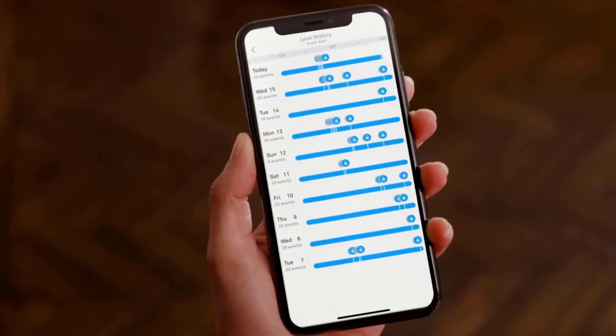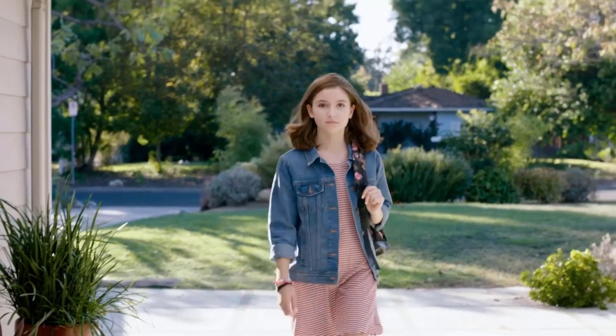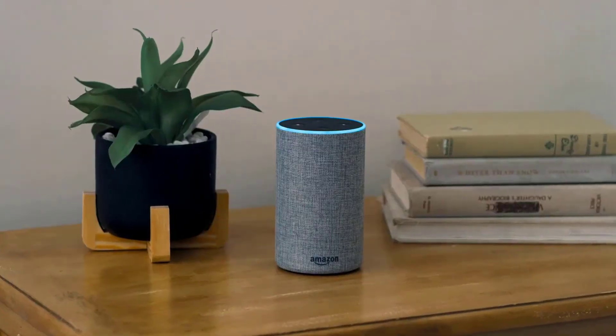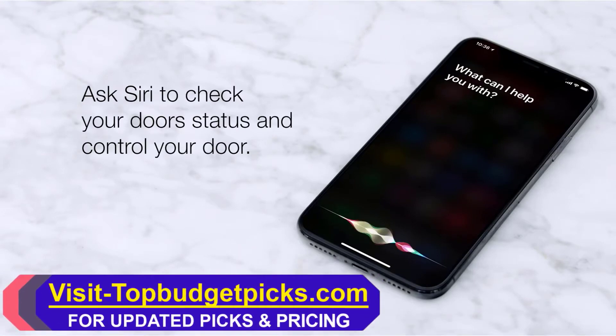Track your door's activity so you know who comes and goes. Set alerts that matter to you, like getting alerted when your son arrives home. For total peace of mind, some locks let you check if your door is both closed and locked. You can also use voice assistants like Amazon Alexa, Google Assistant, and Siri to check your door status and control your door.